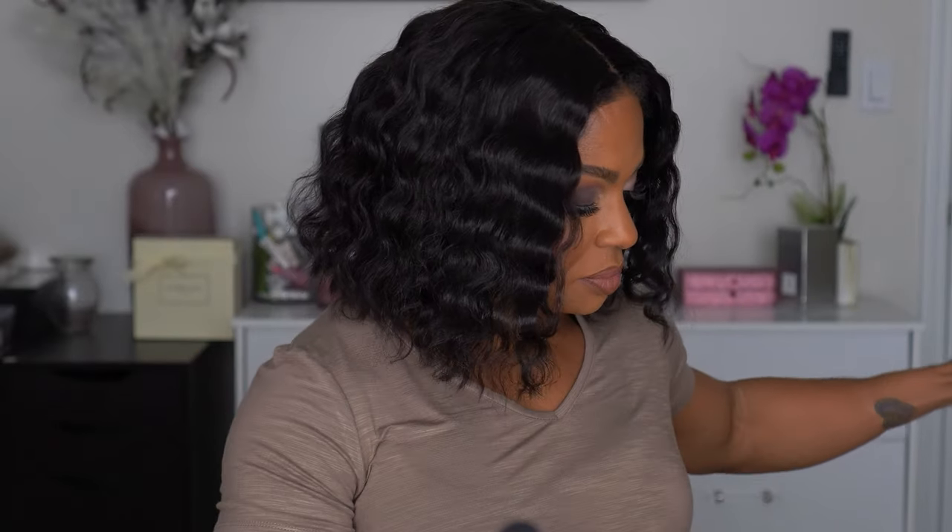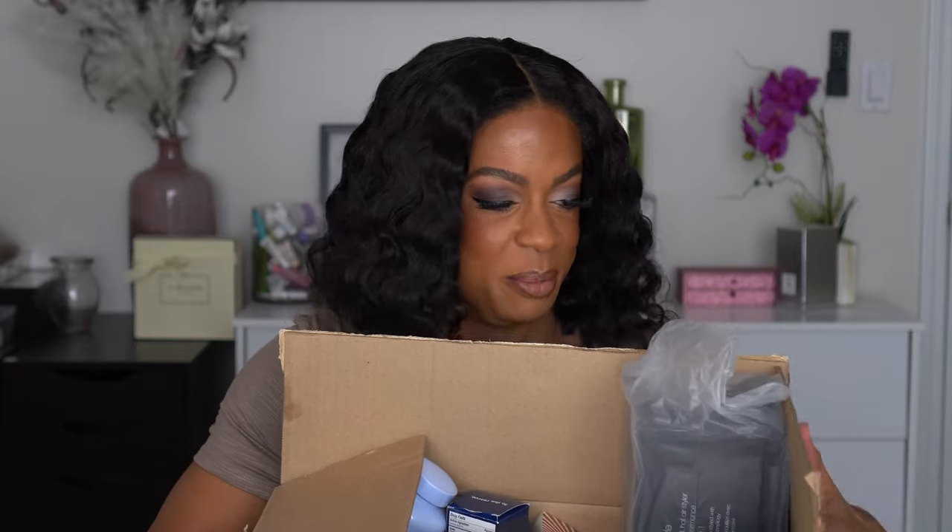Hey guys, what's up, welcome back to my channel, or if you're new, thanks for clicking on my video. I have a massive haul — when I say massive, I don't need me looking at my address, I can't pick this up. Oh my god, hold on.